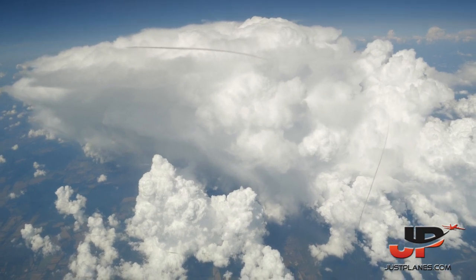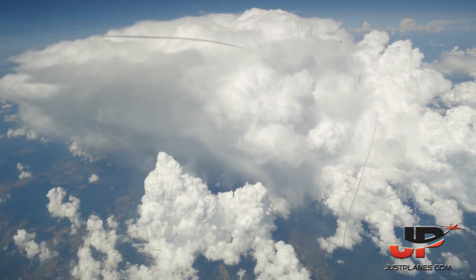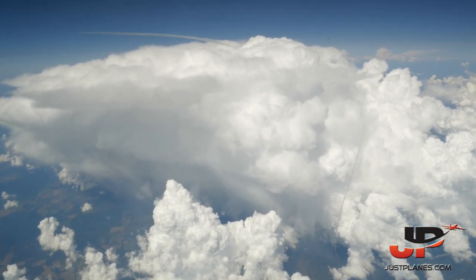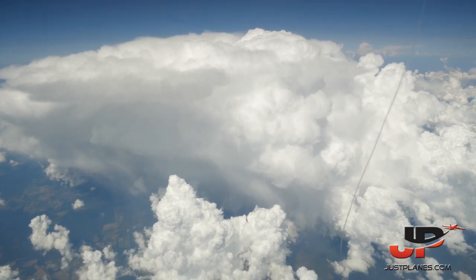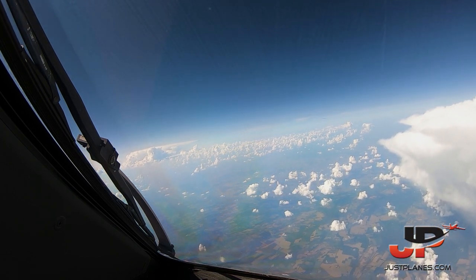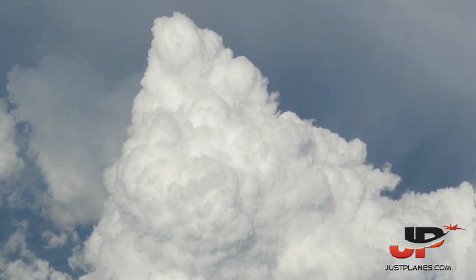The darker sides of the clouds are the part where there is the most moisture. The more moisture in the clouds, the darker it is. As you can see, this is an isolated one — a single cell — just alone in Eastern Europe. So it's not part of a front. We'll deviate from it, and in no time we'll be back on track.